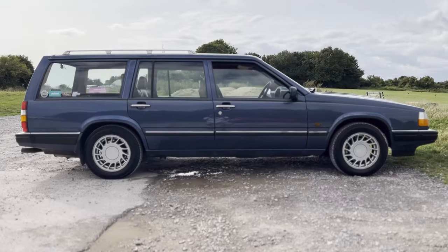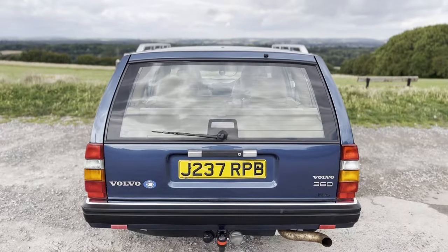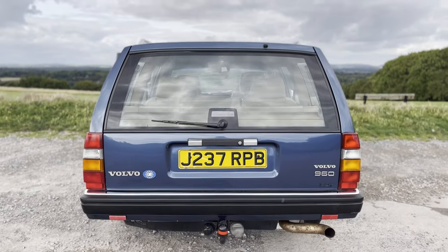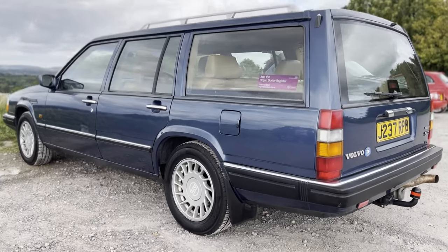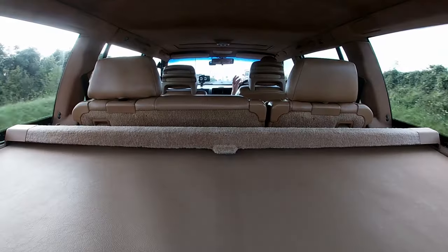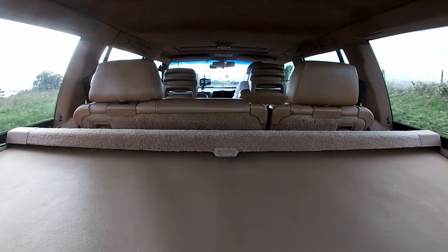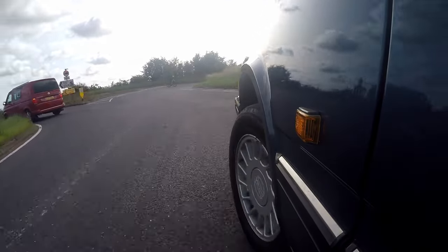What do we think of the looks? Obviously it's a proper granddad car, but I think today it's never looked cooler, because every other car on the road is an SUV — a point I often make on this channel. With Volvo no longer making their estates, I just think this is such a cool thing.